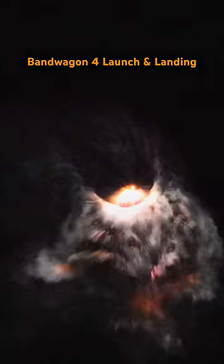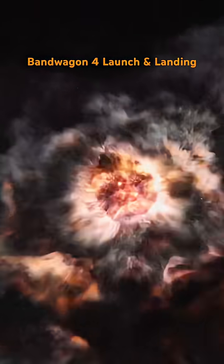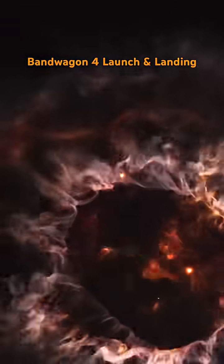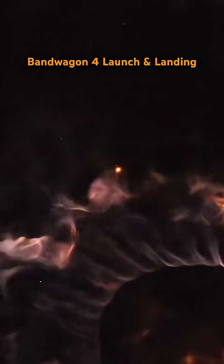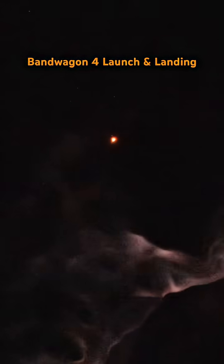Some really nice views of the plumes of the booster and the upper stage interacting. Confirmation of fairing separation as well. As predicted, at the request of the Project 425 Korea payload, upper stage views will not be provided on this mission.